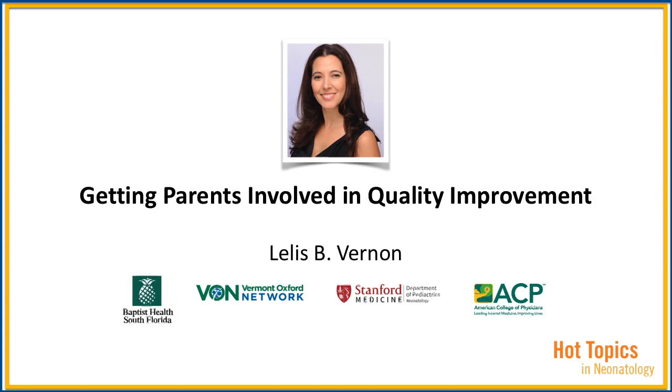Today, I'm going to be talking to you about getting parents involved in quality improvement, the definition of what family-centered care is, how it's being done today in the U.S., and what are the barriers and next steps.